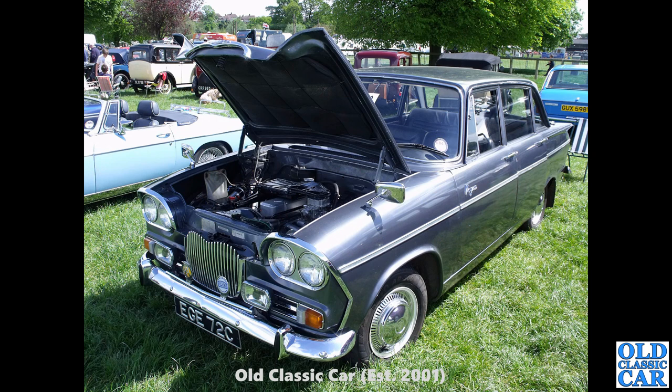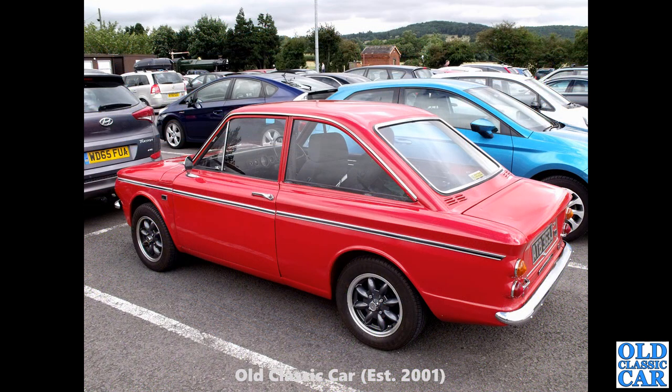Now to 1965, and we have a Singer Vogue — this is one of the later cars with a square roofline and the squared-off rear window. The earlier cars had wrap-around rear screens, which I think look a little bit nicer to be honest, but they just modernised the design a bit.